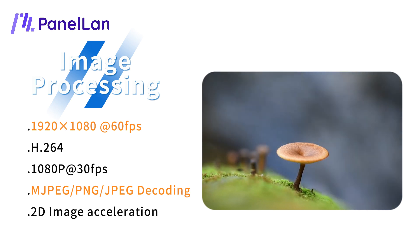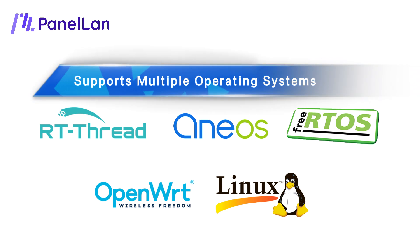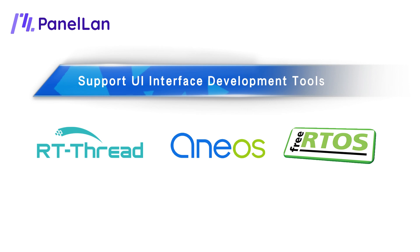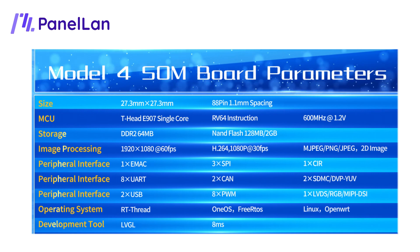Features rich decoding methods and rich peripheral interfaces, supports multiple operating systems, one-second quick startup, and UI interface development tools. The Model 4 core board by Panel Land is high-efficiency and widely applicable to various application scenarios.